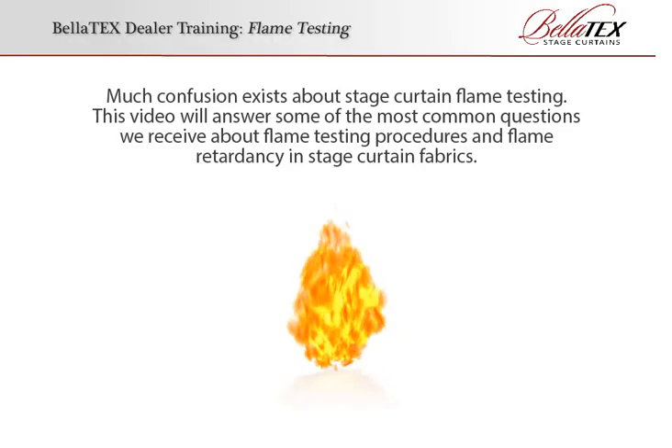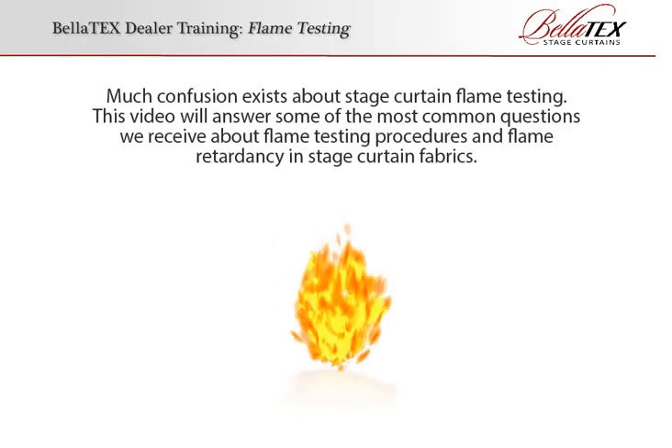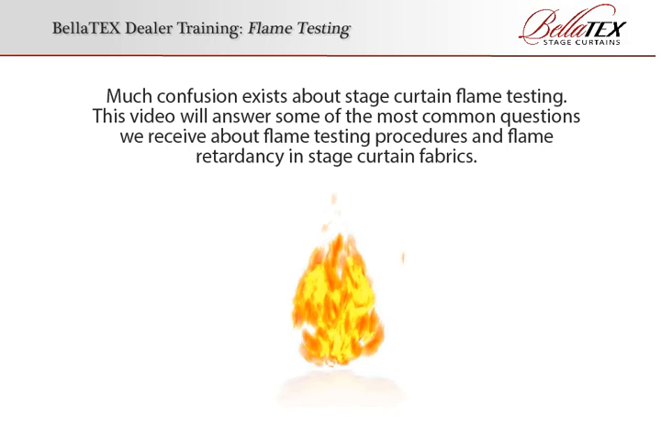Stage Curtain Flame Testing. Much confusion exists about stage curtain flame testing. This video will answer some of the most common questions we receive about flame testing procedures and flame retardancy in stage curtain fabrics.